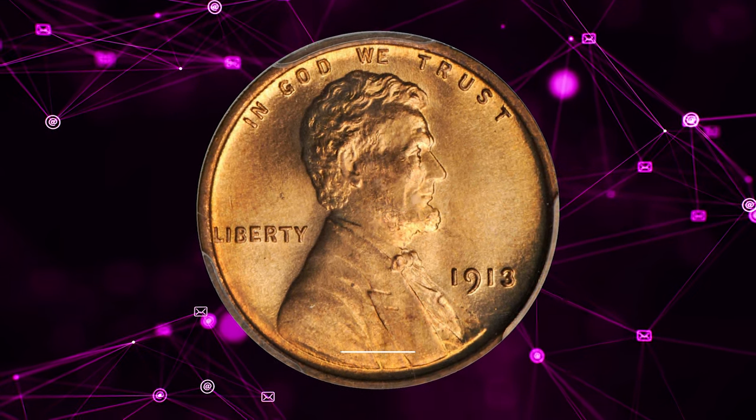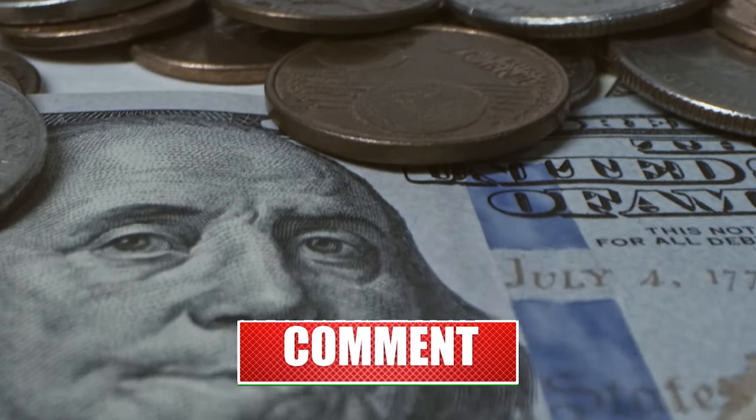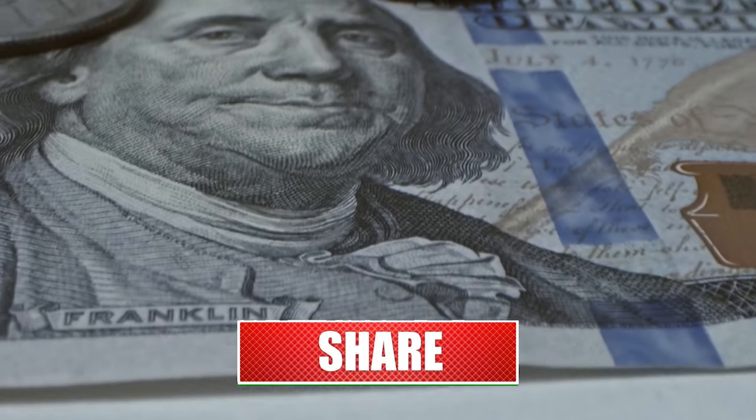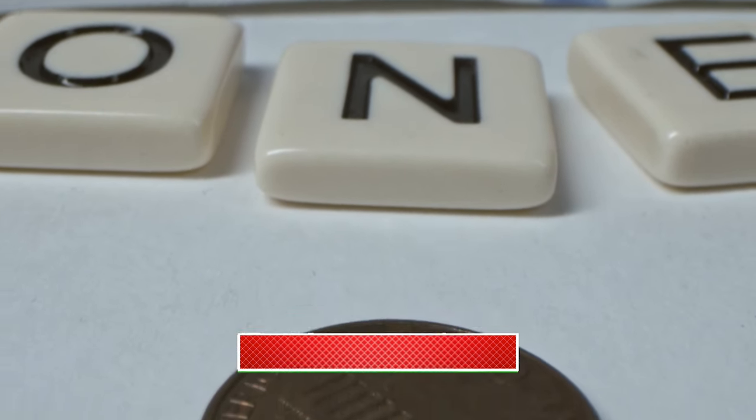That wraps up today's episode. Thanks for watching. Please make sure to hit subscribe and the notification bell below to help us grow and reach more numismatic enthusiasts on YouTube. God willing, see you in the next episode.